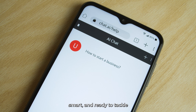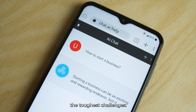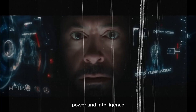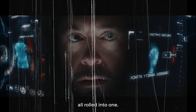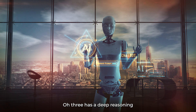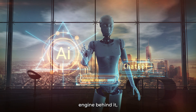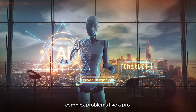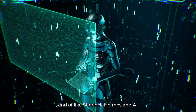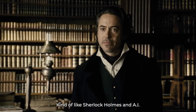It's fast, smart, and ready to tackle the toughest challenges. Think of it as the Tony Stark of AI models — precision, power, and intelligence all rolled into one. But it's not just a flashy suit. O3 has a deep reasoning engine behind it, able to break down complex problems like a pro.